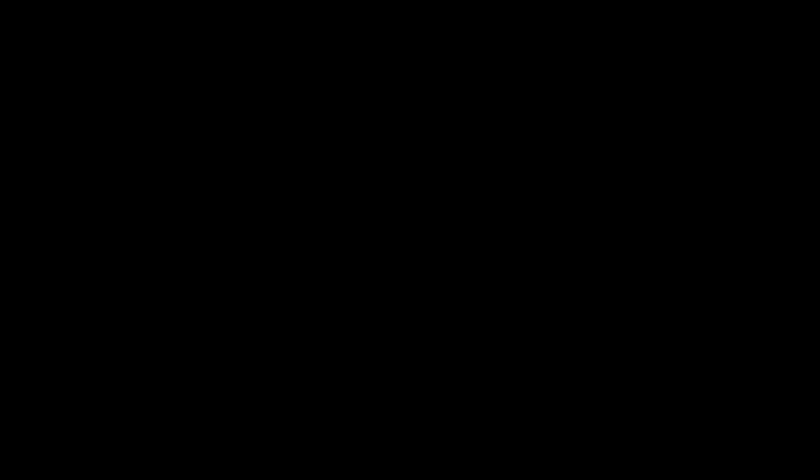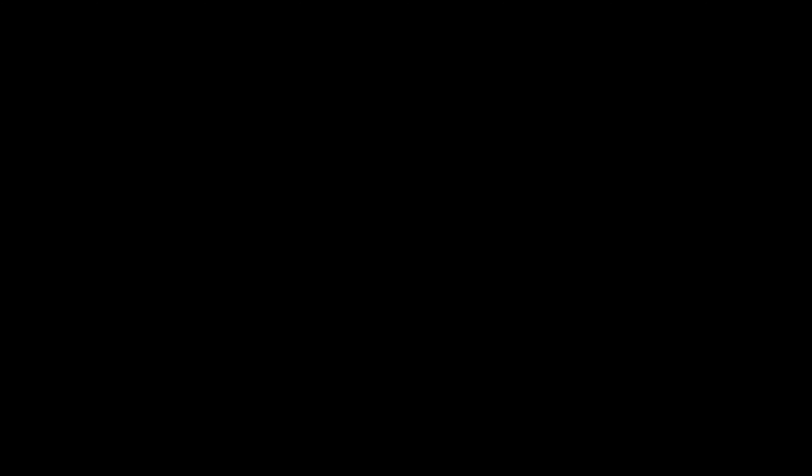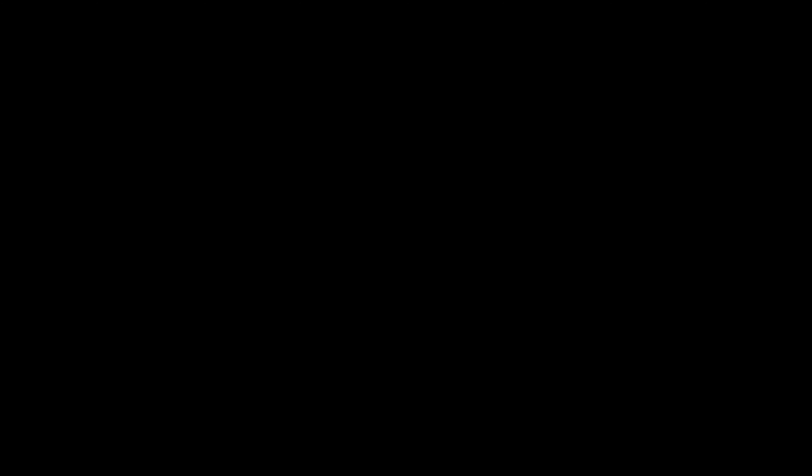Quick note: this EKG feature is only available in the United States as of the time of this recording. Regulatory approval for this technology is needed for it to be available internationally, so I apologize to all my international viewers.